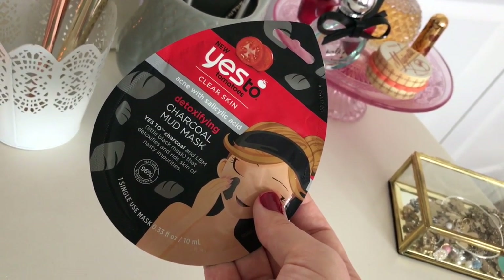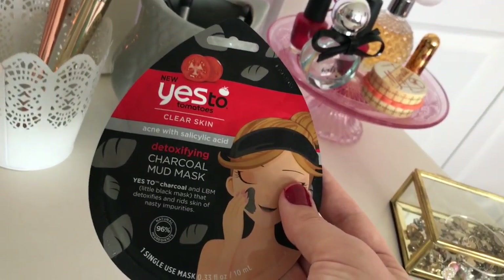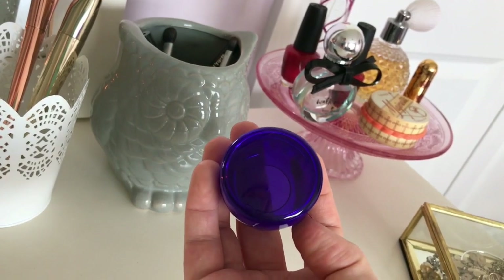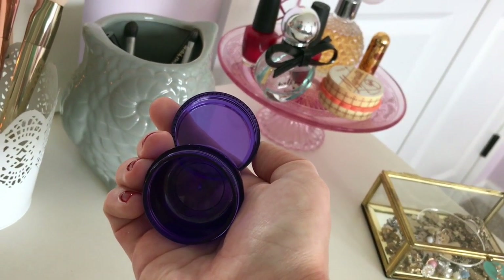I love to bring a single face mask. These Yes To Tomatoes face masks are amazing because they are enough for one single face mask and I don't have to carry around my face mask bottle. And then I love to put all of my other cosmetics that I can into travel-sized containers.